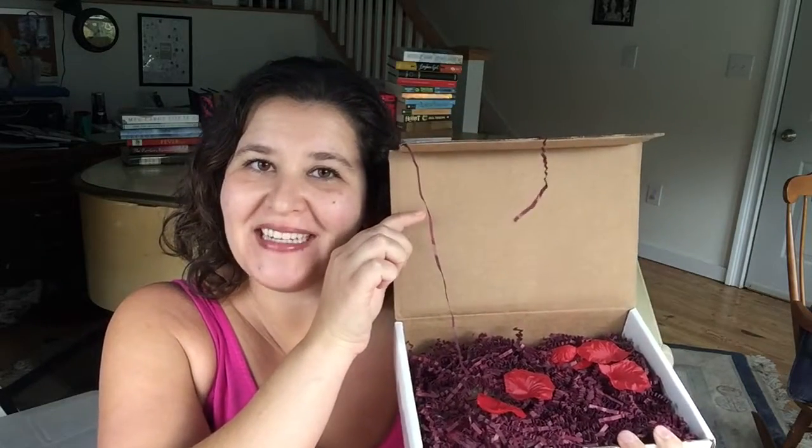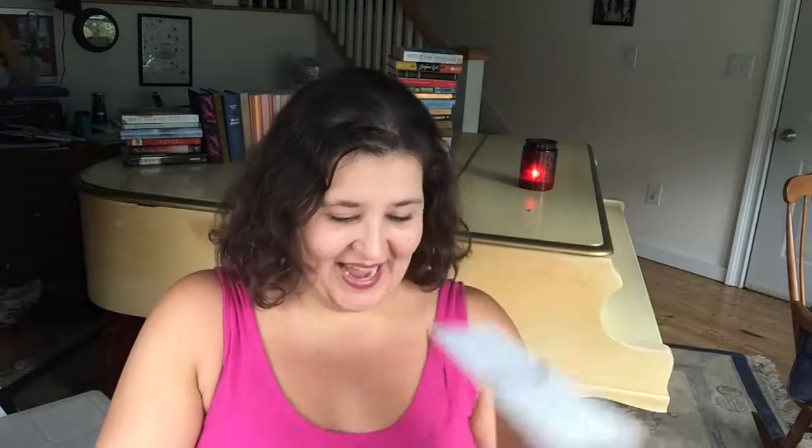Oh it's so pretty with the rose petals! We have rose petals and the fluffy stuff. Perfect fall — it's like my favorite color.